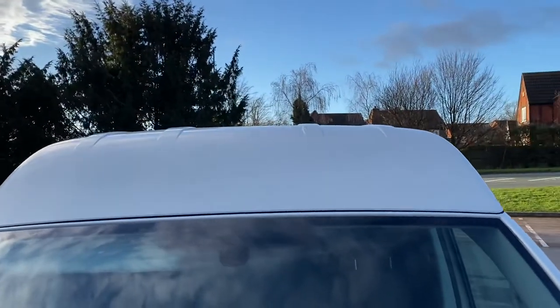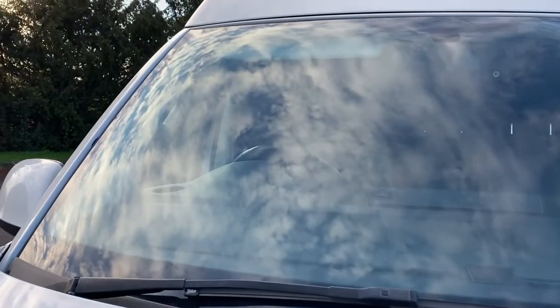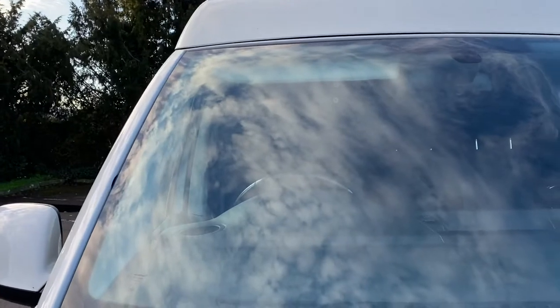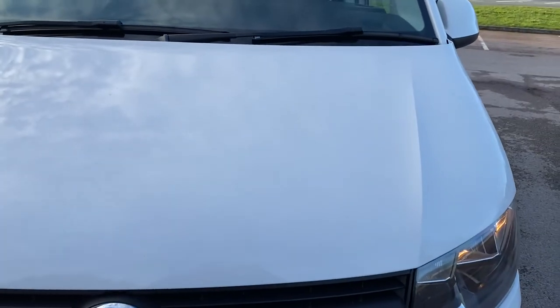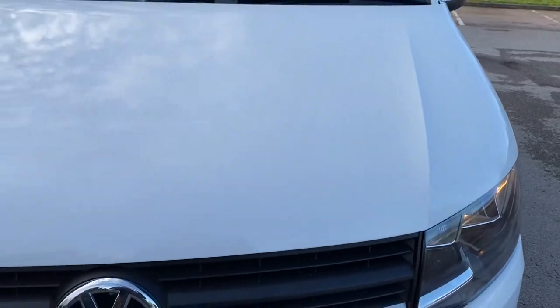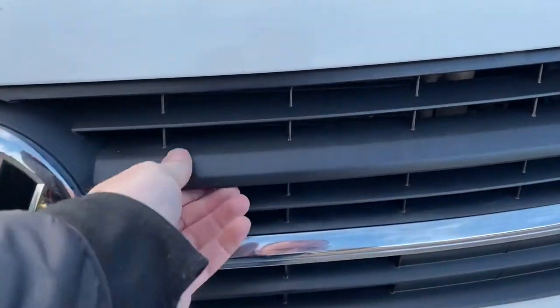Starting from the front, looking up onto the roof - roof looks all good. Coming down onto the windscreen, difficult with the sky currently, but hopefully you can see there are no major stone chips on the windscreen - in fact I can't see anything chip-wise really. Coming down onto the bonnet, the bonnet has a few minor stone chips. From a distance nothing stands out, and up close there are a few minor bits but nothing too substantial to worry about at all. The front grille is all in good condition, badges are there as you'd expect, and the grille is secure.